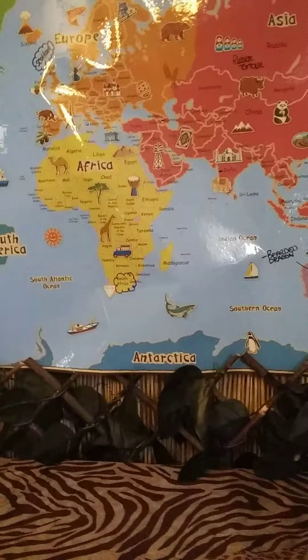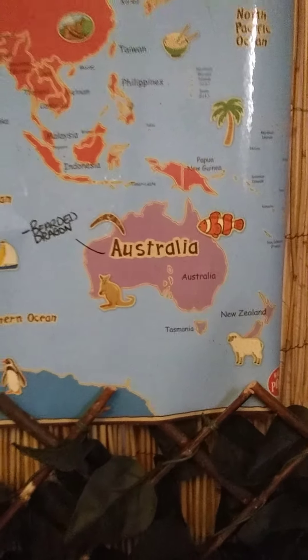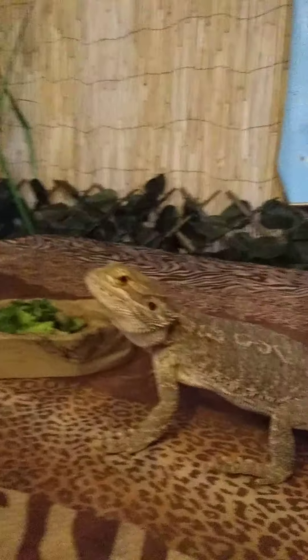Hi friends, this is Beth with Indiana Wild and we're back with another edition of Meet the Animals at Indiana Wild. Today we're featuring an animal from Australia, actually from the deserts of Central Australia, and that is our friend here, T-Rex.